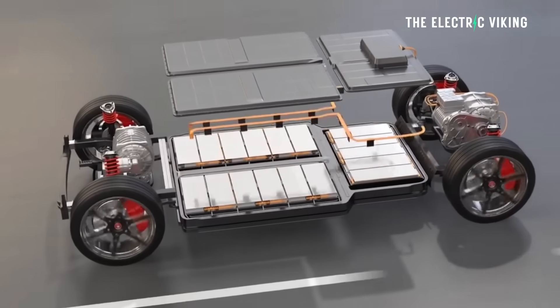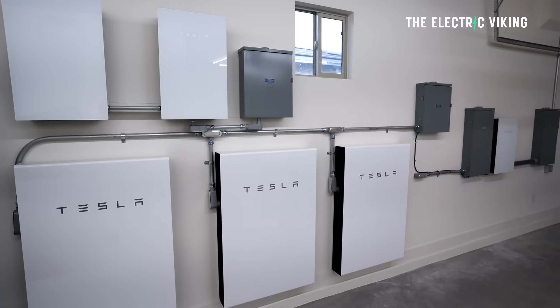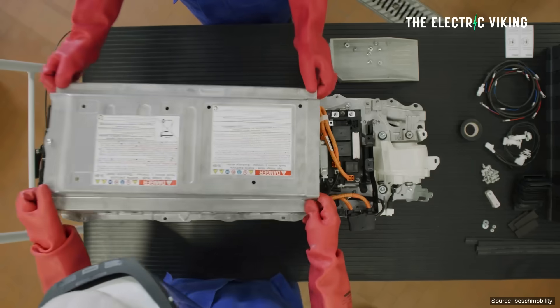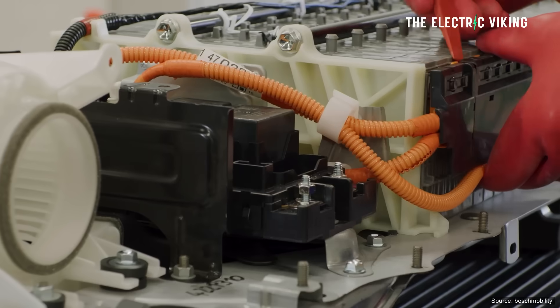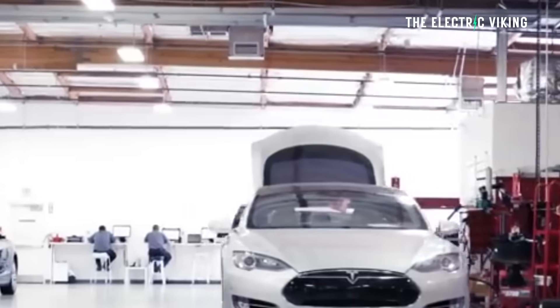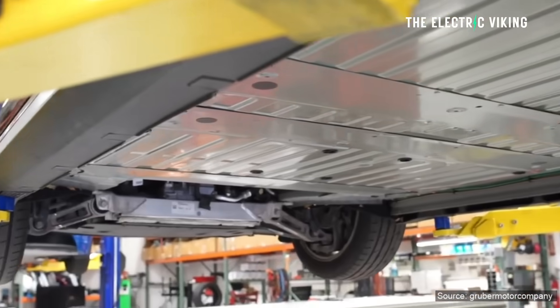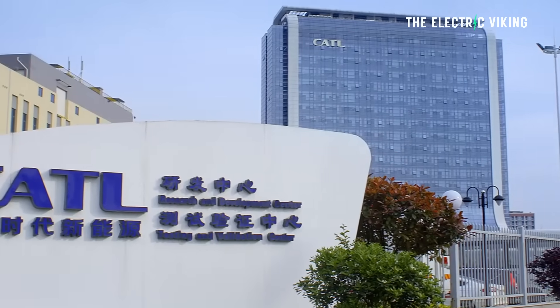A lot of people still mistakenly believe that an electric car battery, or even a home energy storage battery, once it has a problem, you have to just throw it in the bin — it's just waste, it's junk. But that's actually not true. Tesla already offers refurbished batteries for old EVs, and not just Tesla but other companies offer this too. And now the world's biggest battery company is saying: no need to throw out your batteries, we can just repair them.